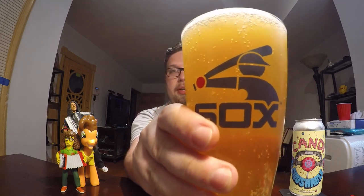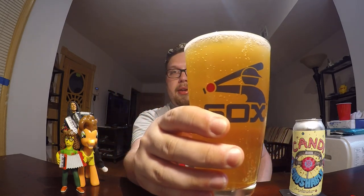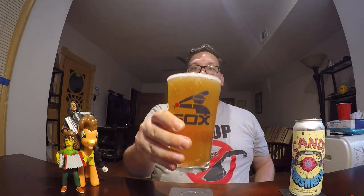Look at the color of that — nice and gold. Pale ale. White foam at the top. Let's give it a taste. It does have like a sweetness to the top of it. It's not like sugar, sugary, sweet, candy sweet.